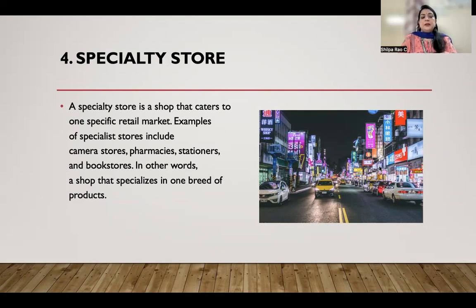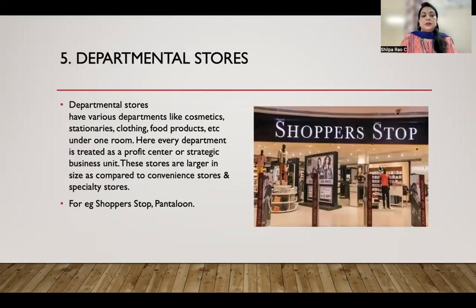When we talk about pharmacies, Trust Medicals only deals with pharmacy products. In Bangalore, Sapna Book Depot and Home Depot deal only with stationery, and bookstores like Crosswords exclusively deal with books. So only one breed of products is sold under a specialty store.